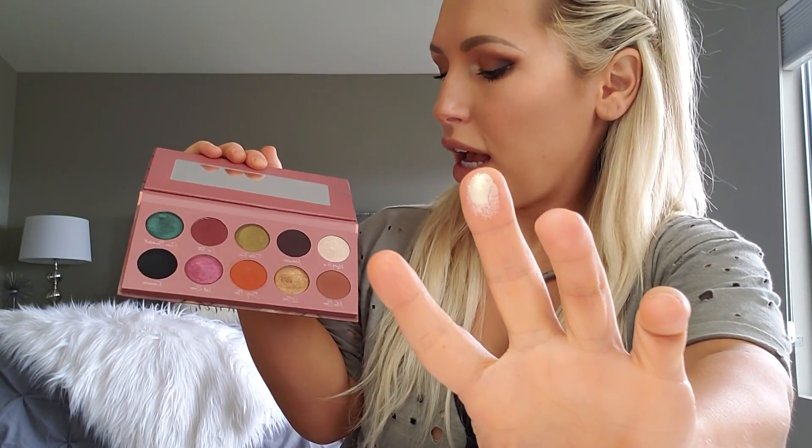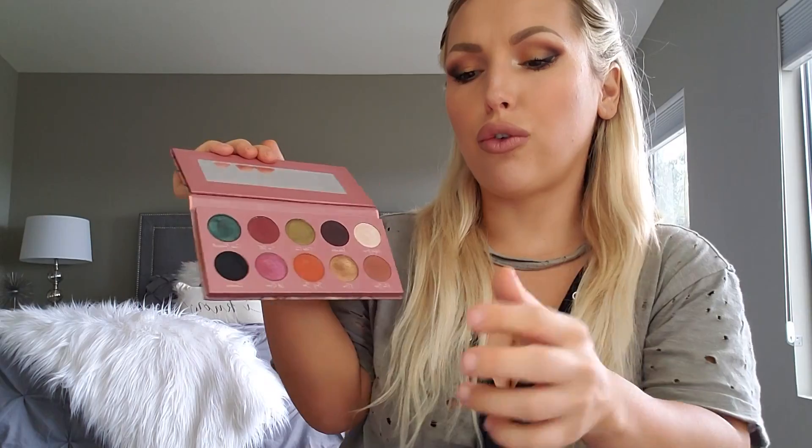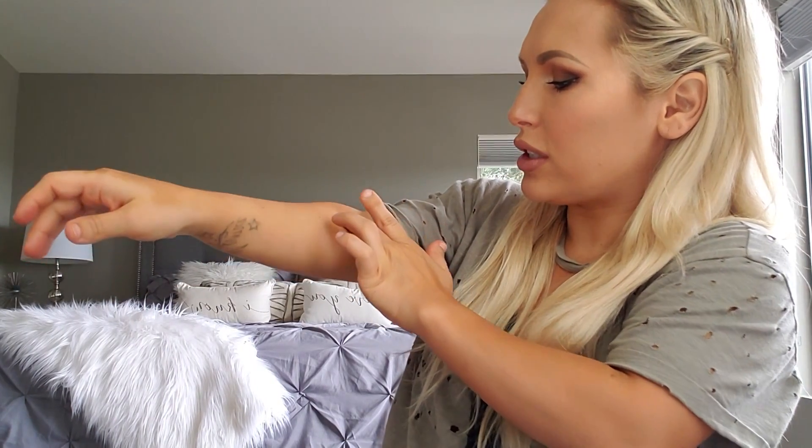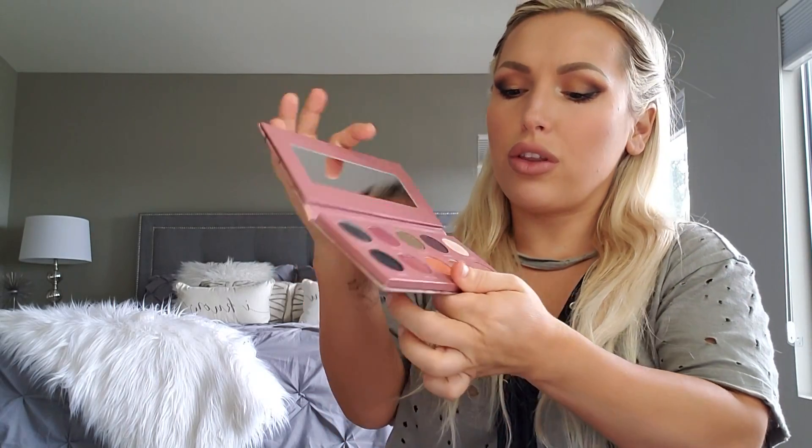This shade is called Keep It 100. It's a very pretty shimmer pearly white with a little bit of pink and a little bit of gold undertone. I think it's really good for all skin tones. Here's how it looks on a swatch. I created this shade to put in your inner corner or to highlight your brow bone.